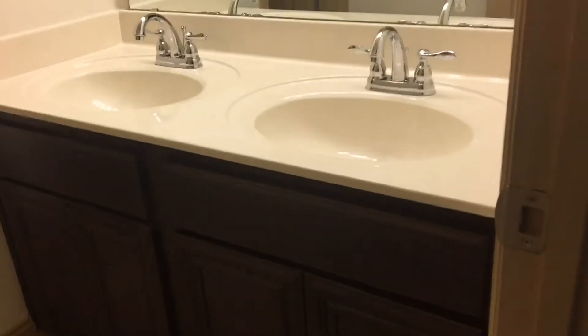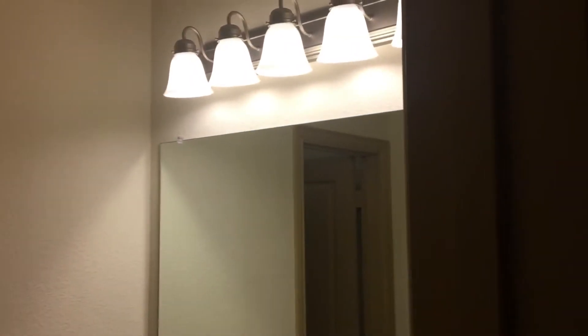To your left is bedroom number two, which has a walk-in closet. Right across from this bedroom is the guest bathroom, which also has dual vanity sinks. Then you have bedroom number three, also with a walk-in closet, and coming down the hallway is bedroom number four, also with a walk-in closet — so all bedrooms in this house have walk-in closets.